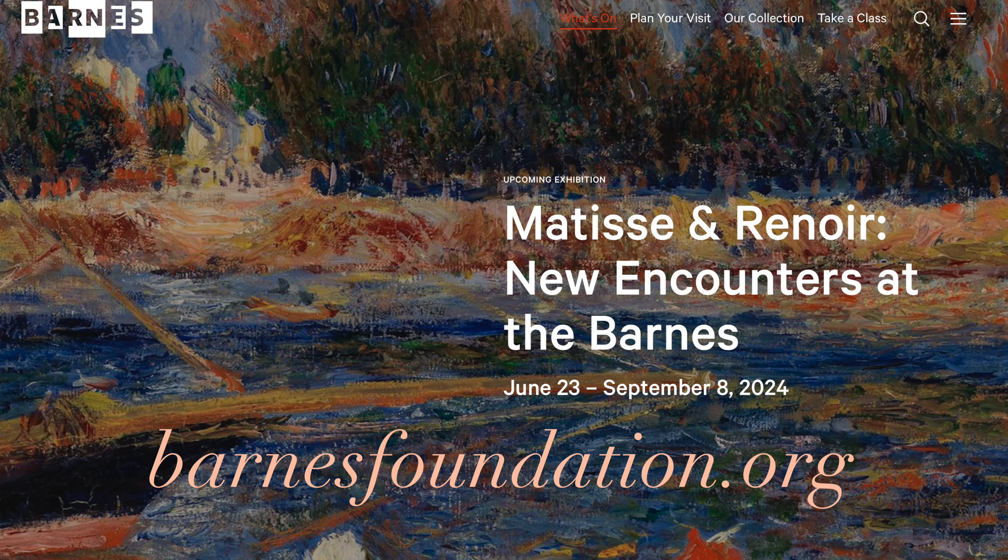It's just an opportunity for us to really highlight the diversity of voices and perspectives at the Barnes. We have an amazing array of programs coming up this summer in conjunction with the exhibition, so please check out our website.